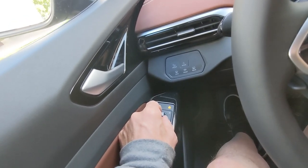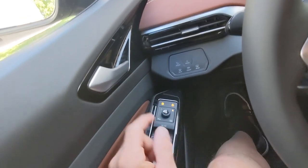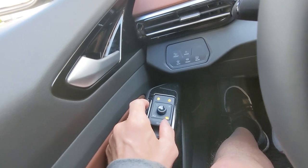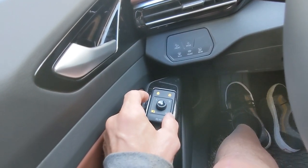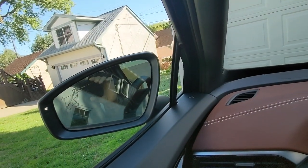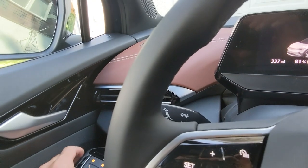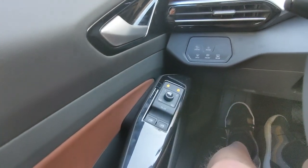The mirror dial is pretty straightforward — that's left mirror, right mirror adjustment. It goes down to this corner where I think that's heated mirror. And if you want to bring your mirrors in for parking, you go into that corner. Then you have your normal adjustment modes and then your neutral mode which does nothing.